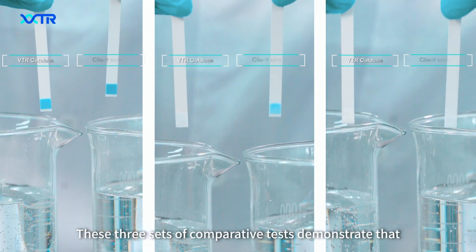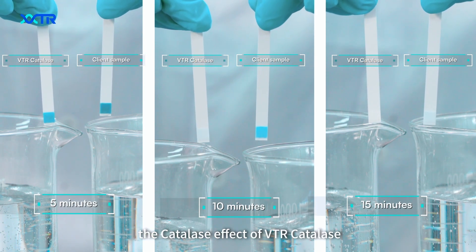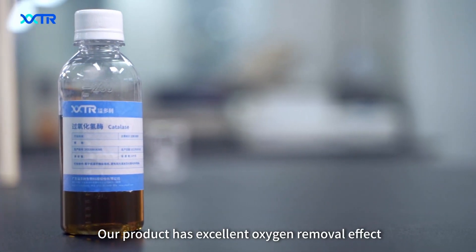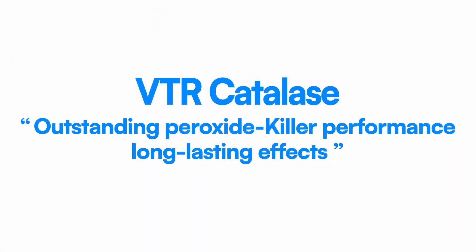These three sets of comparative tests demonstrate that the catalase effect of BTR Cattle S is better than the samples on the market. Our product has excellent oxygen removal effect.